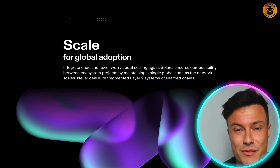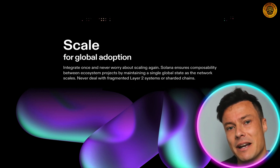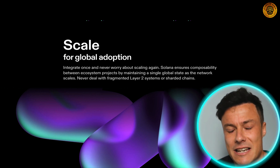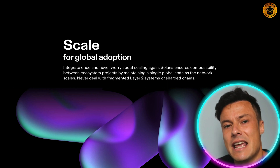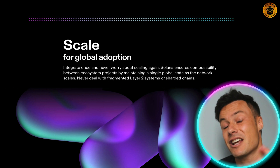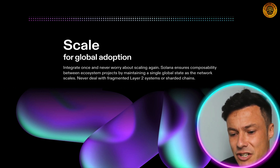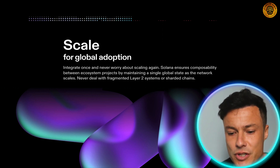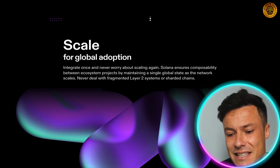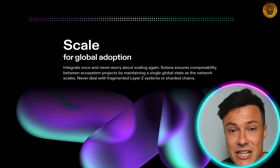In terms of scalability, Solana is currently limited only by the technology that exists in the world — specifically the speed of processors — which is why they believe that every two years Solana will become double the speed it currently is. They integrate once and you never have to worry about scaling again. Solana ensures composability between ecosystem projects by maintaining a single global state as the network scales, so you never have to deal with fragmented layer 2 systems or sharded chains.